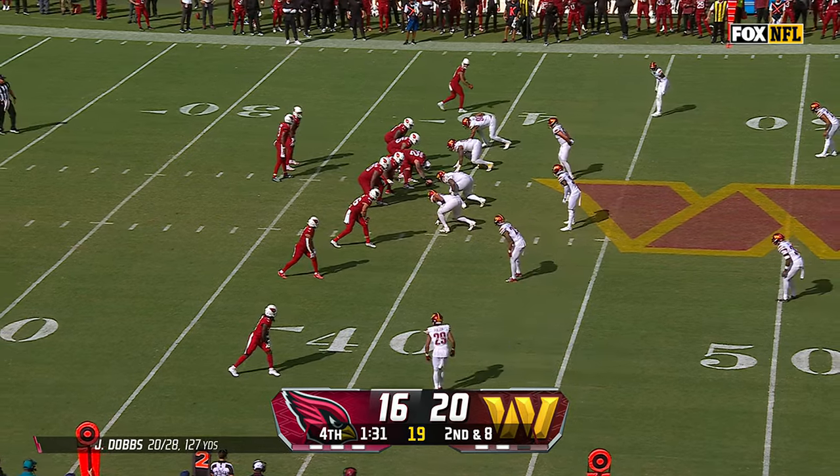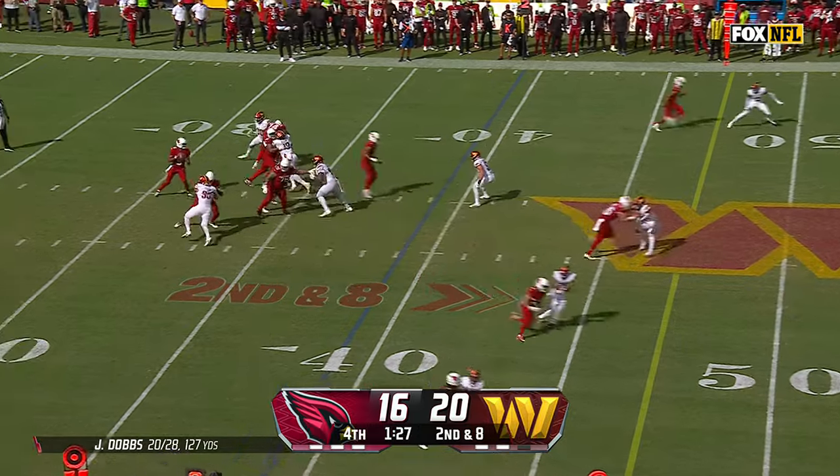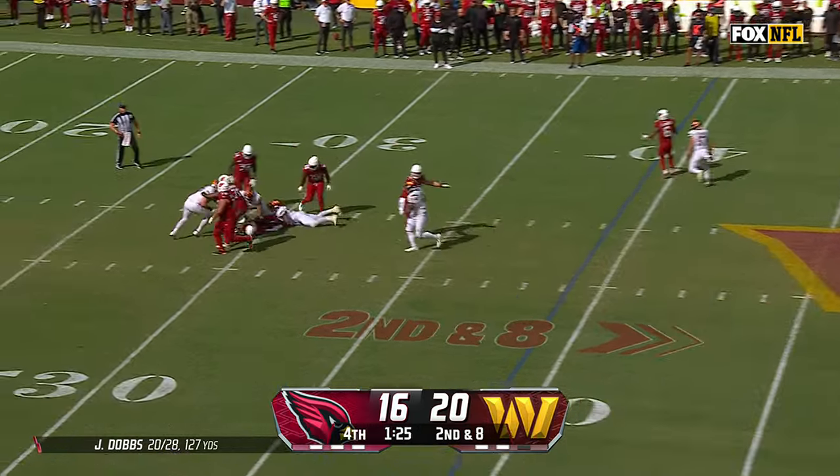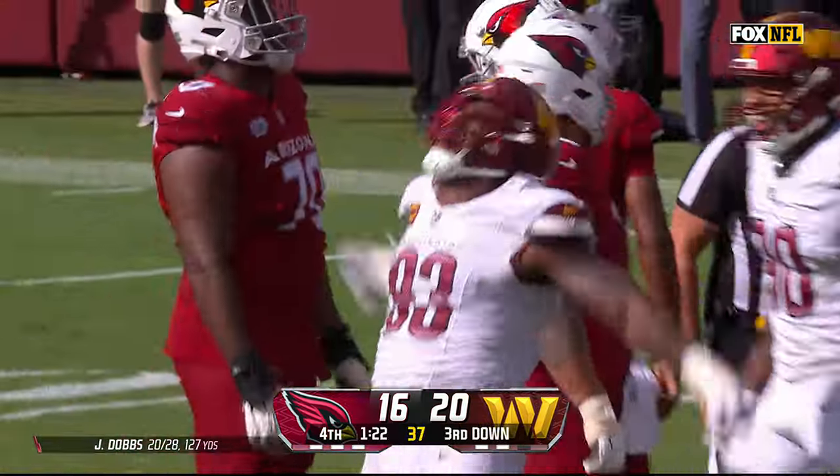90 seconds left, second down and eight. Does Josh Dobbs have a playmaker out there? He pumps and he runs right into a sack, and big Jonathan Allen didn't have to do a whole lot. He just put his body in the way.